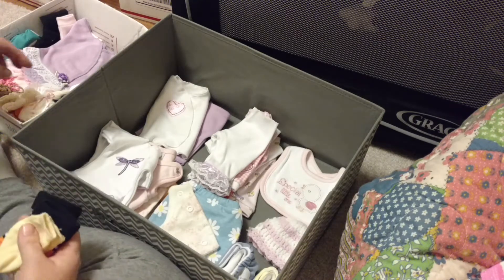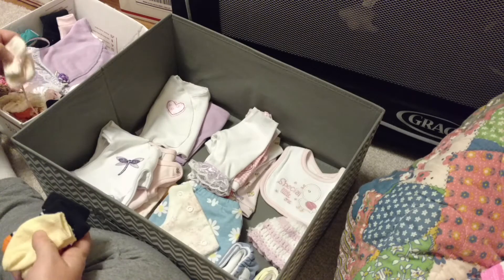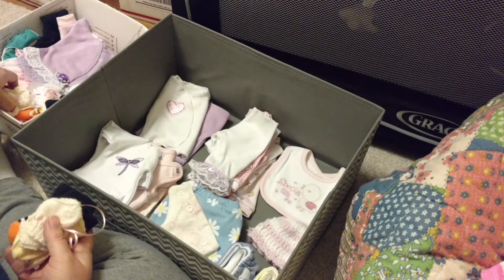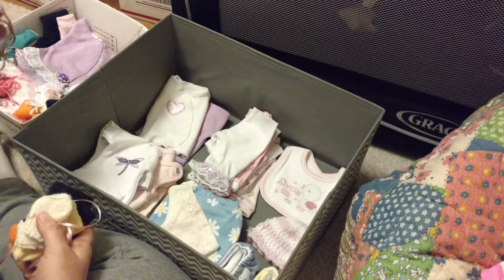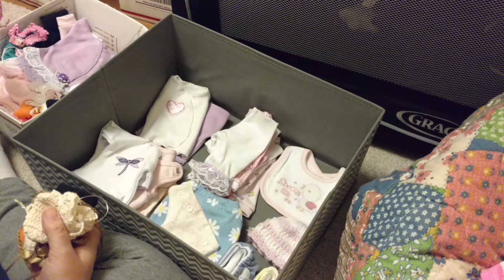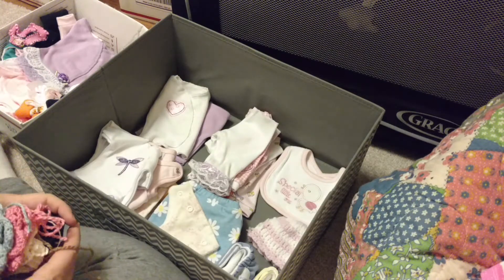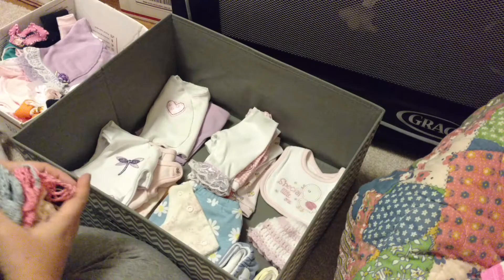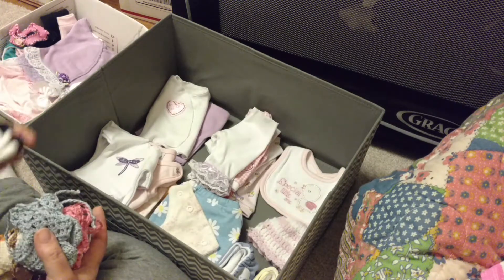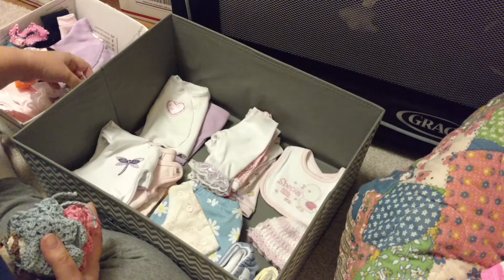I don't know if you can hear my husband down there. He's complaining about Goldie's perfume, how strong it is — he can't stand it. She must be loading it up there. Can you guys hear that? Oh my. Alright, I'm losing my train of thought here.